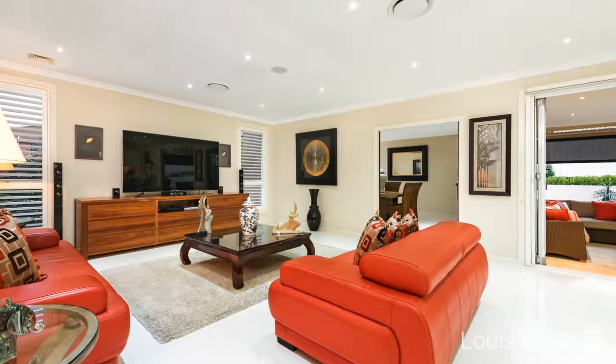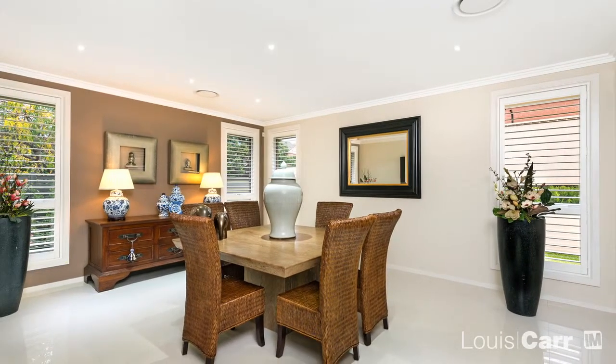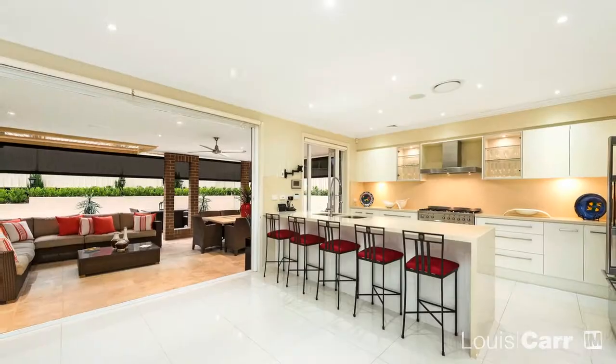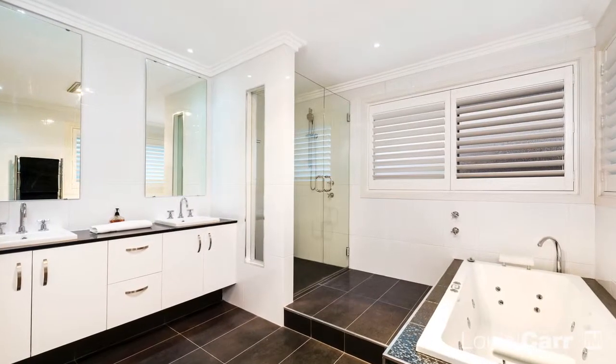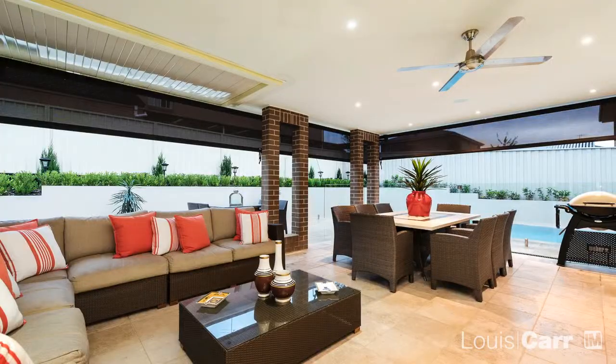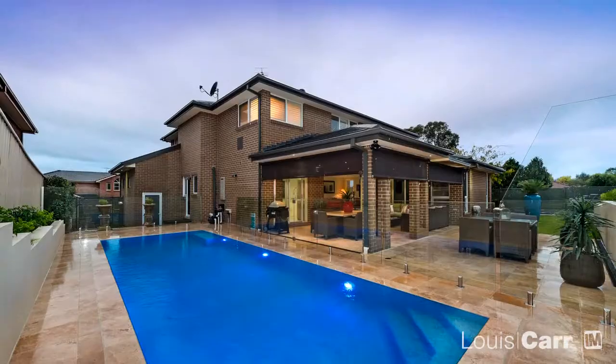Painstakingly designed to marry style with substance, no stone has been left unturned in creating this amazing residence. For those with meticulous attention to detail, the finishing throughout will really make you sit up and take notice. What I love best though is the vast spaces, which make entertaining friends and family an absolute pleasure.